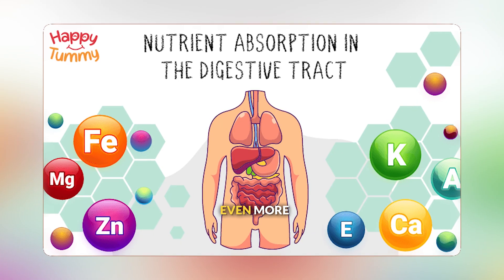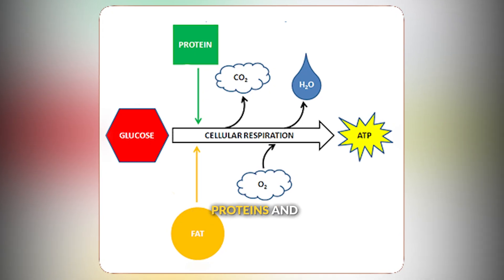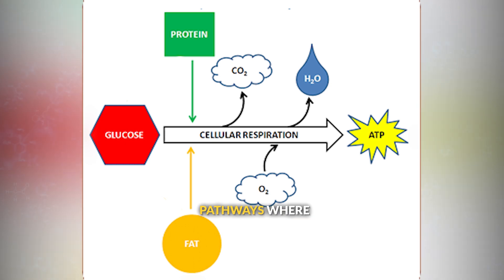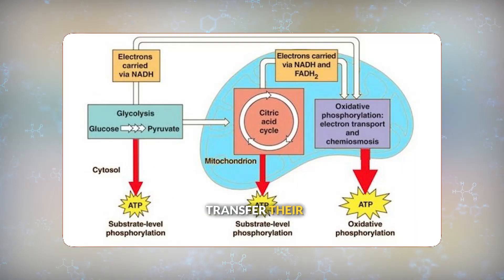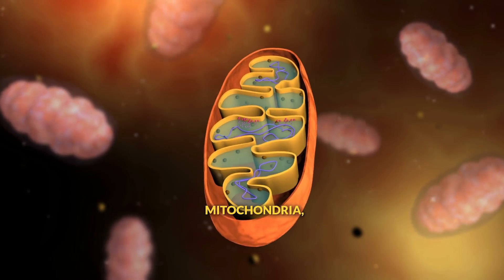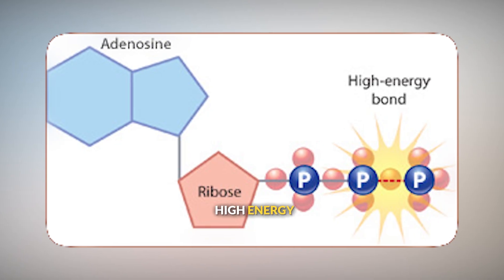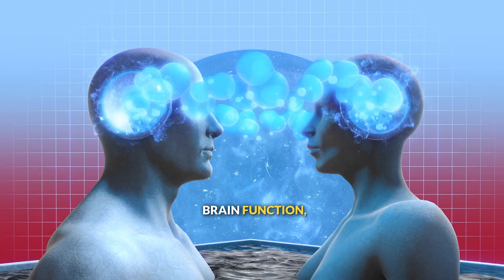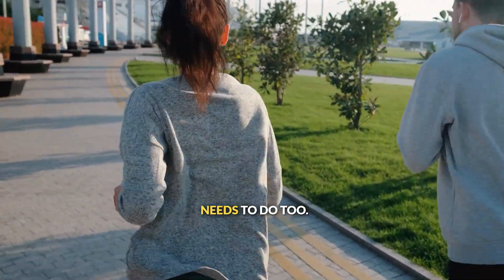The chemical reactions of digestion are just the first step in a much longer process that transforms food into cellular energy. Once nutrients are absorbed, they undergo even more chemical reactions. Glucose from carbohydrates, amino acids from proteins, and fatty acids from fats can all be fed into cellular respiration pathways, where they undergo controlled chemical reactions that transfer their stored energy to ATP molecules. These reactions happen primarily in your mitochondria, where the chemical energy in food molecules is gradually released and captured in the high-energy bonds of ATP. ATP then powers all your cellular activities — muscle contractions, brain function, building new molecules, maintaining your body temperature, and everything else your cells need to do.